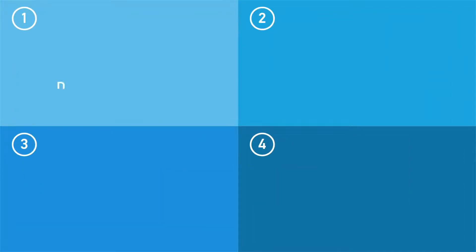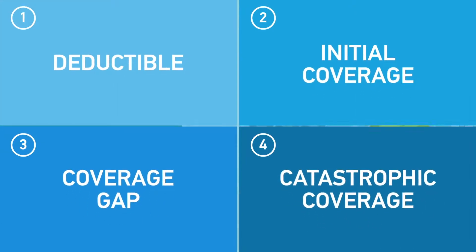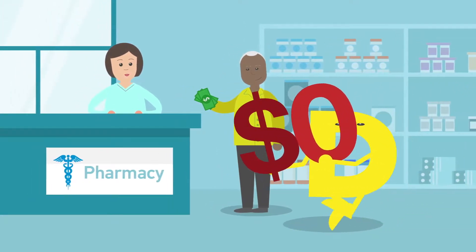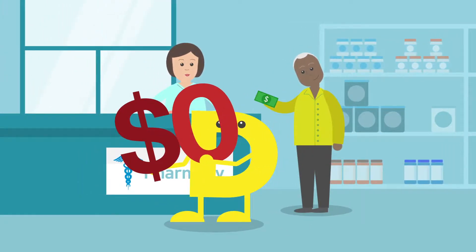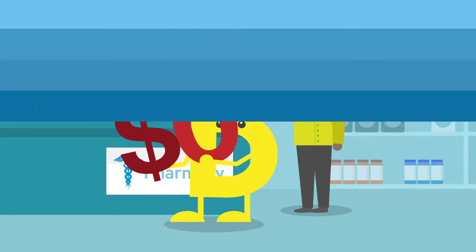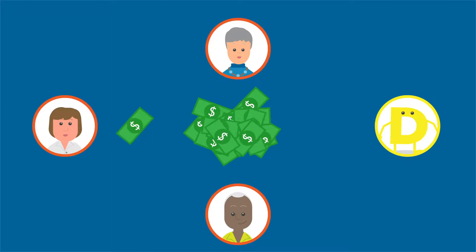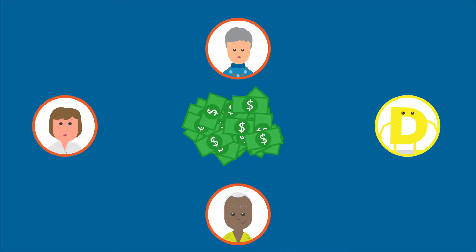Prescription drug coverage can be broken into four stages: deductible, initial coverage, coverage gap, and catastrophic coverage. The deductible is the amount you must pay each year for your prescriptions before your Medicare prescription drug plan begins to pay its share of your covered drugs. Some Medicare Advantage and prescription drug plans can have a $0 deductible, so coverage begins with the first dollar you're charged for prescriptions. Once you enter the initial coverage period, you pay a copayment or coinsurance for your covered prescriptions, and your plan pays its share for covered drugs until the combined amount reaches the yearly limit.